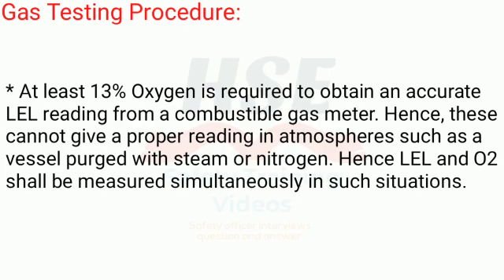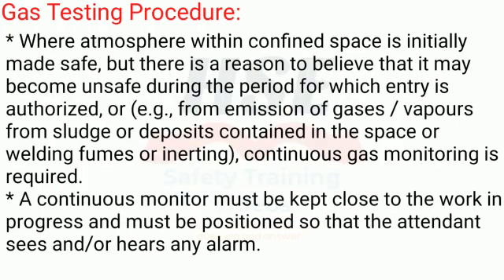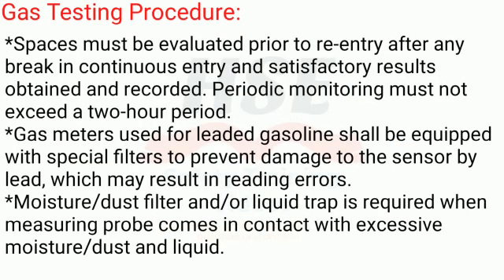LEL and O2 shall be measured simultaneously in such situations. Where the atmosphere within a confined space is initially made safe but there is reason to believe it may become unsafe during the period for which entry is authorized — for example, from emission of gases or vapors from sludge, deposits, welding fumes, or inerting — continuous gas monitoring is required. A continuous monitor must be kept close to the work in progress and positioned so the attendant can see and/or hear any alarm. Spaces must be evaluated prior to re-entry after any break in continuous entry, with satisfactory results obtained and recorded.